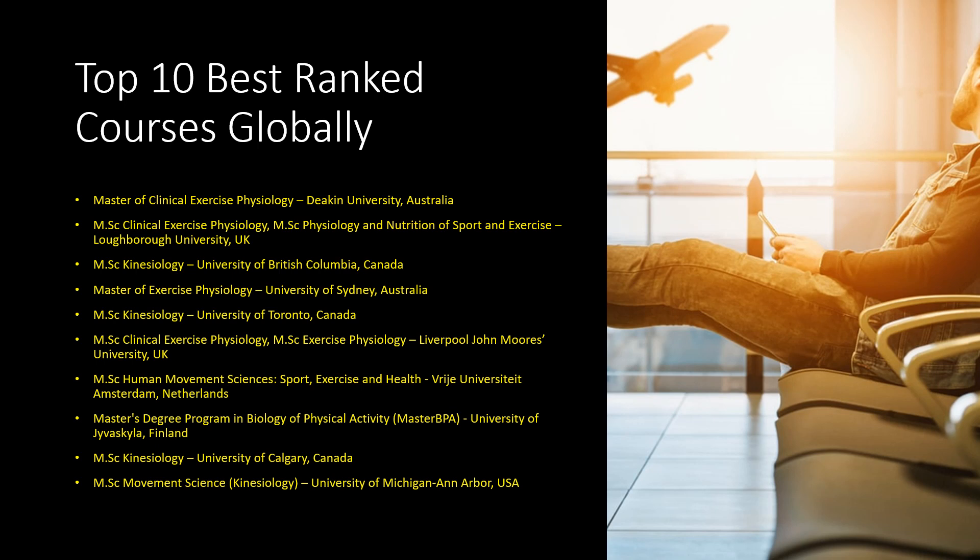Next is MSc Kinesiology from the University of Calgary, Canada — similar to UBC and Toronto, they have excellent research and exercise physiology specialization. Finally, MSc Movement Science/Kinesiology from the University of Michigan, Ann Arbor, USA, also allows specialization in exercise physiology and is strong in research if you want to pursue exercise physiology research in the USA.